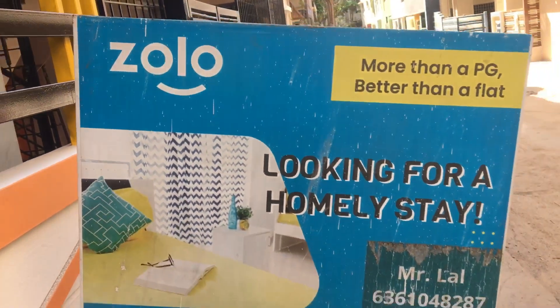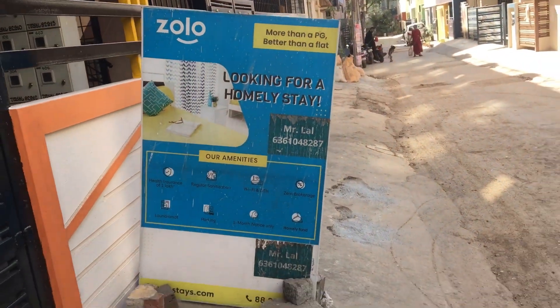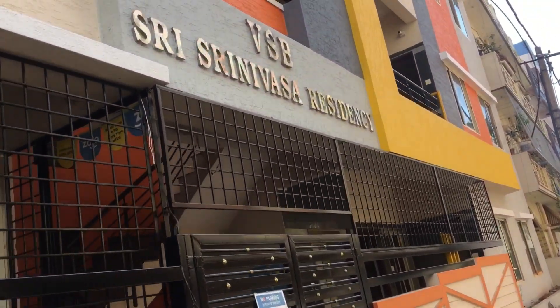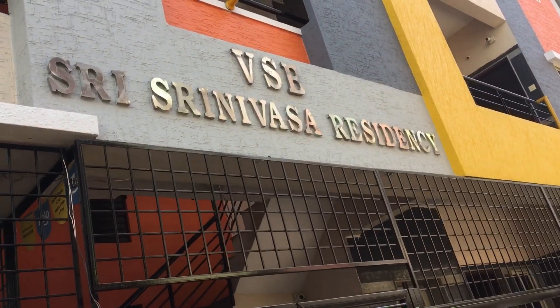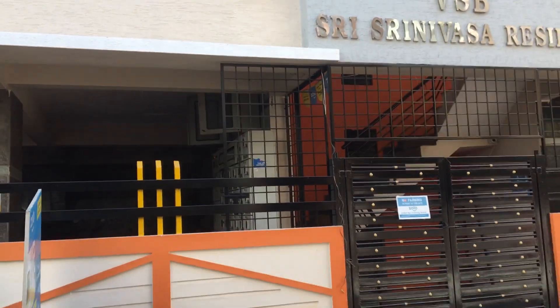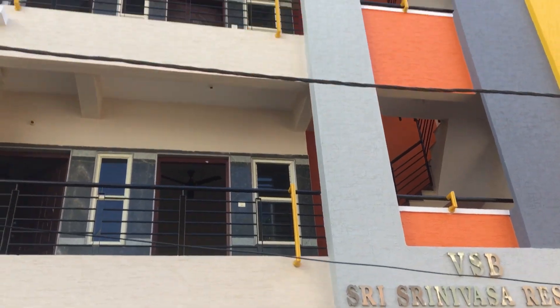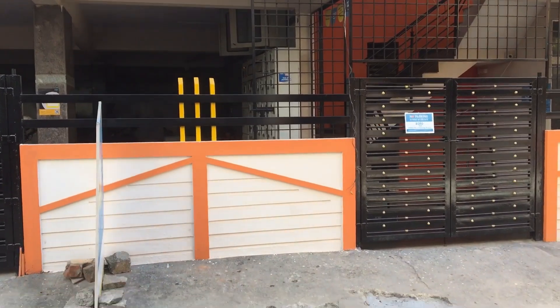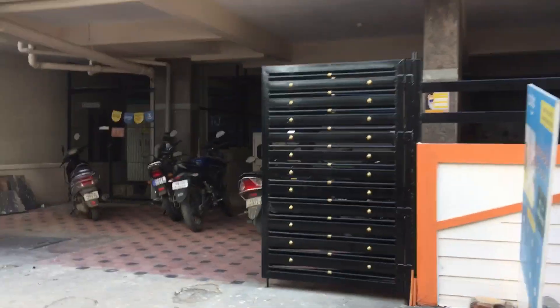Hey, hi guys! I'm going to show you my own personal experience about how my stay was at Zolo Asmi. Zolo Asmi is located at Maratahalli, Bangalore. It is nearby Bagmane Solarium City and this is the Three Srinivasa Residency property. It might be above the sixth floor — let's come and see what other things are inside Zolo Asmi.